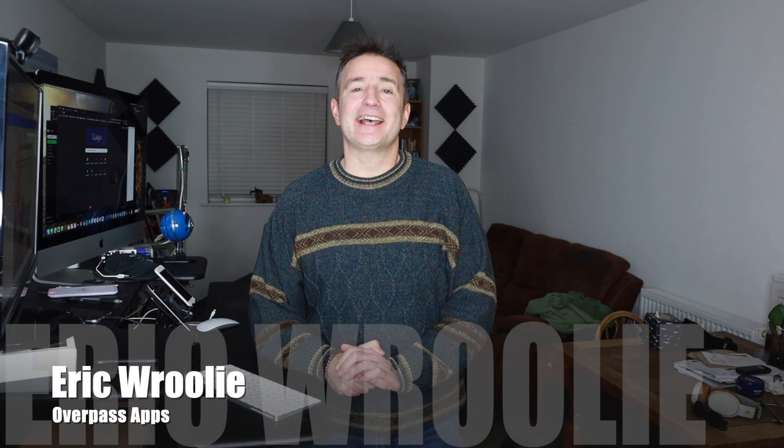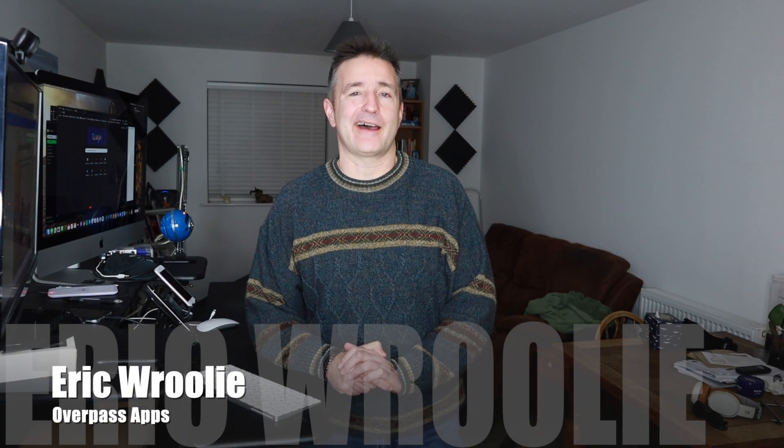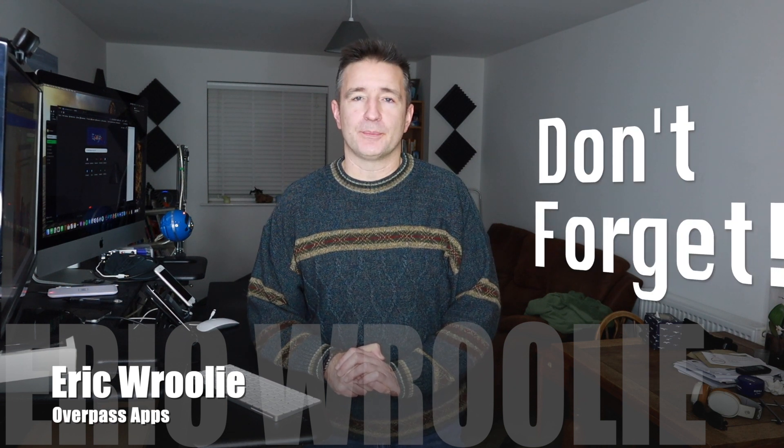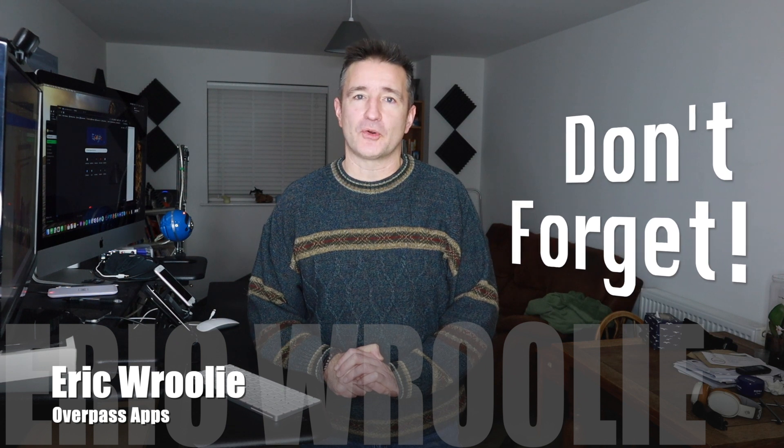Hey, this is Overpass Insights. My name is Eric and I make apps. Today I just want to remind you to apply for the Apple App Store for Small Business program before the 18th of December.